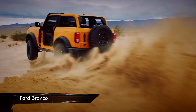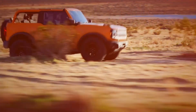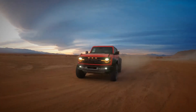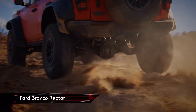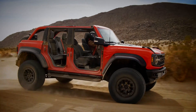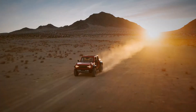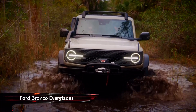With Ford Broncos now starting to become an increasingly common sight on the roads of North America, Ford has begun to release some special editions. So far we've seen the outrageous performance-focused Bronco Raptor, a 400 horsepower dune buggy with a roof and enough suspension to take on the Baja. This time, however, things are a little slower paced with this — the Bronco Everglades.